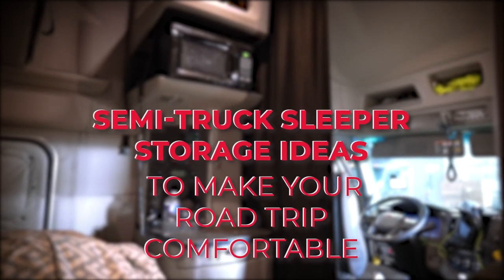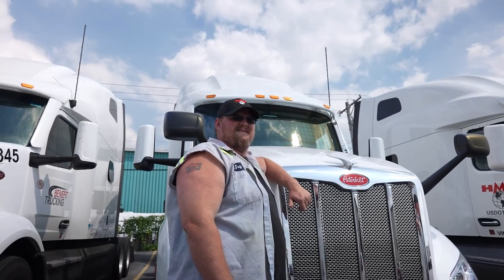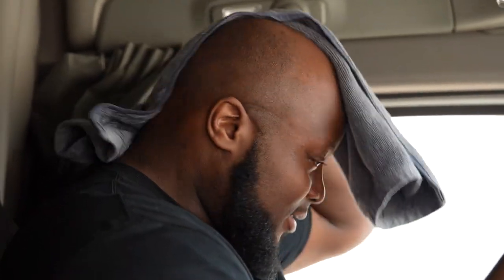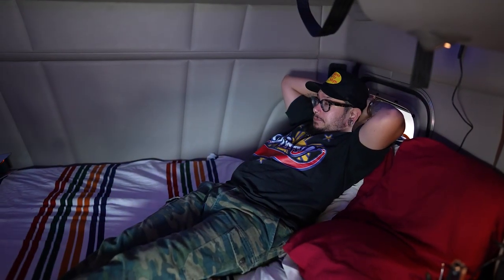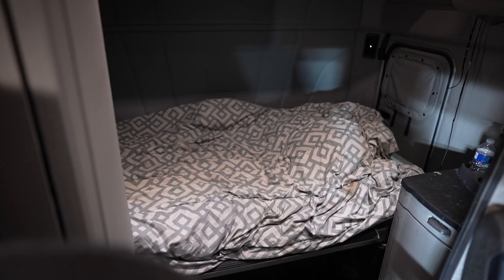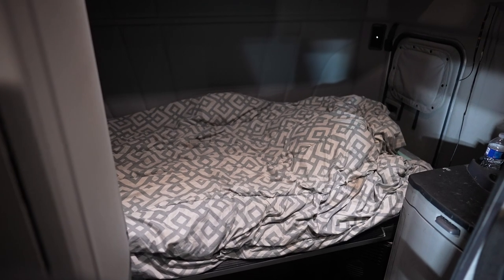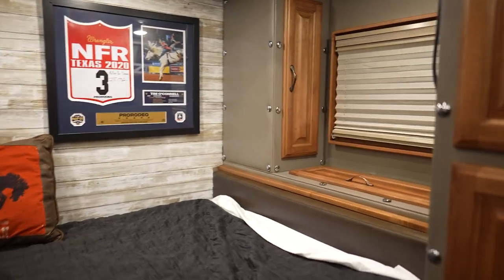Semi-truck sleeper cabs are spacious, warm, convenient, and allow hauling for weeks or even months without leaving the truck for anything more than a bathroom break. Drivers spend a significant part of their lives on the road. Unlike other people who return home after work, drivers have to stay overnight right in the cab. For many of them, the cab is not even the second, but the primary home. America is a huge country, and one haul can last several weeks, so truck organization is an important thing to take care of. In this video, we have collected several truck organization ideas to help you make the cab a perfect place to stay.